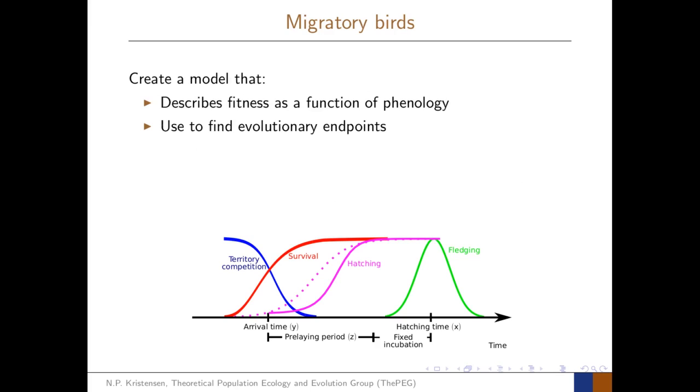The purpose of this study was to create a model that describes fitness of the birds as a function of phenology — as a function of the arrival time and the hatching time. We can use adaptive dynamics, which is a mathematical framework and a set of modelling tools, to find the evolutionary endpoints of the phenological traits.